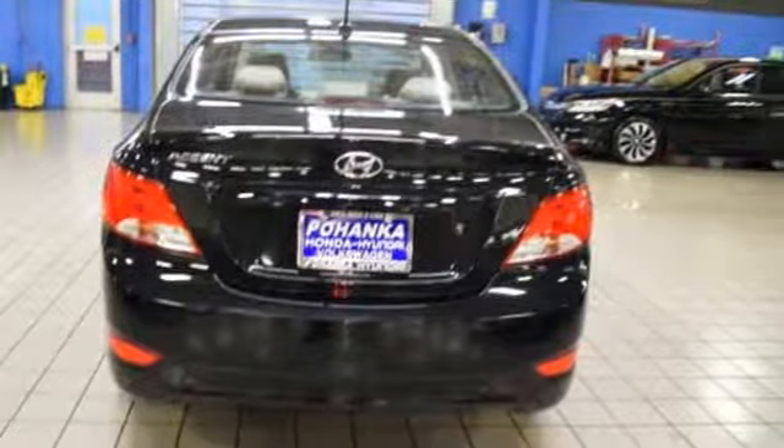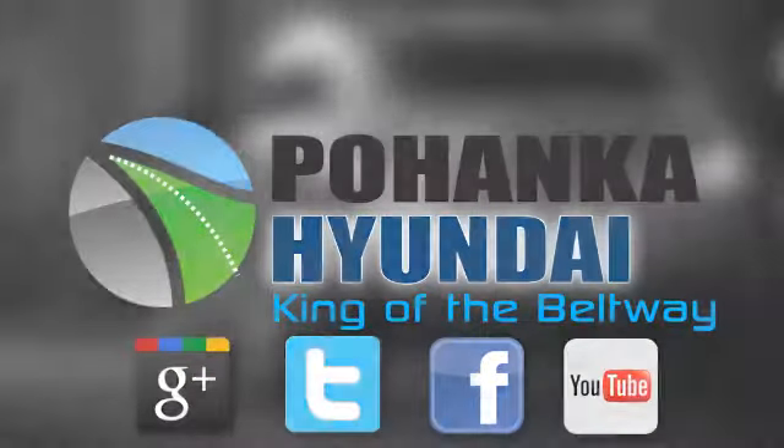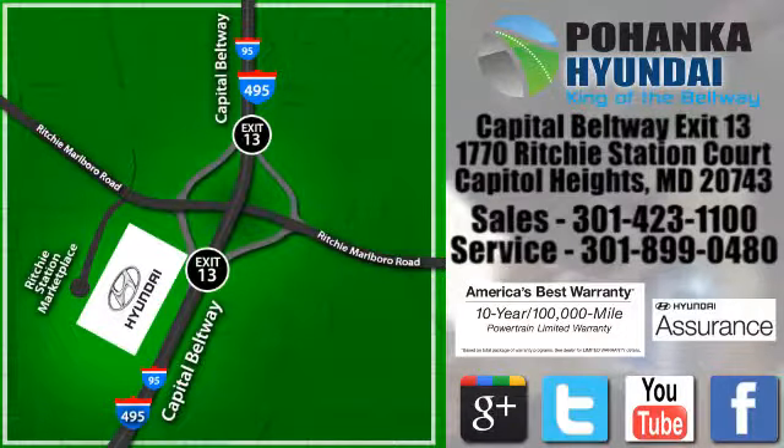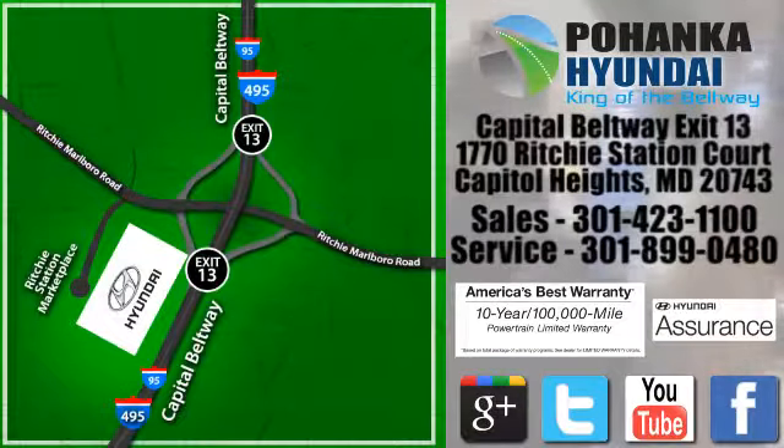The time is now — see it for yourself today. Visit Pohanka Hyundai, King of the Beltway, today. We're conveniently located on the Capitol Beltway at Exit 13, 1770 Ritchie Station Court in Capitol Heights, Maryland.